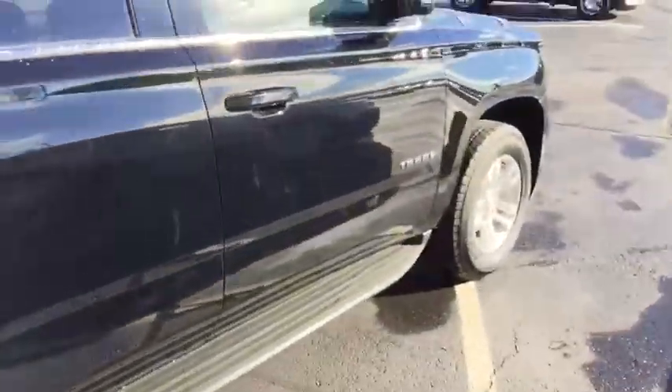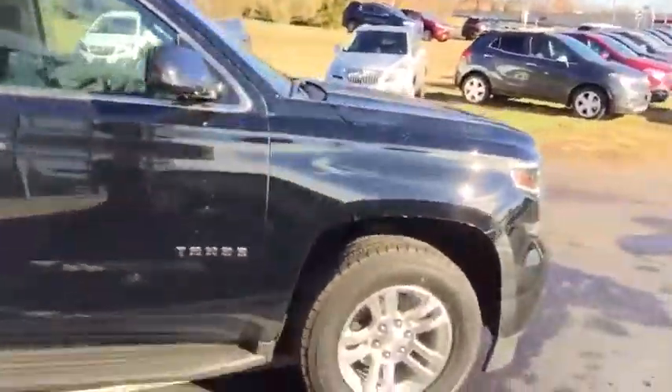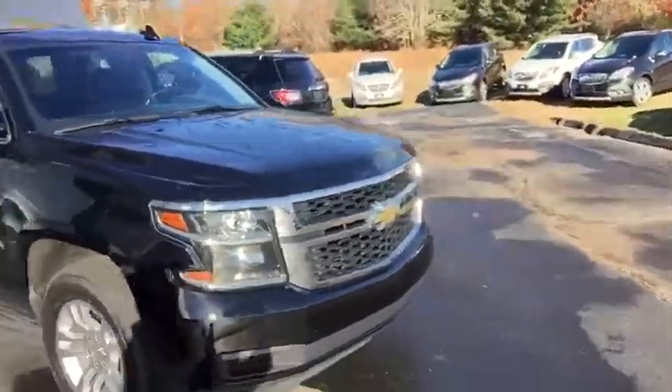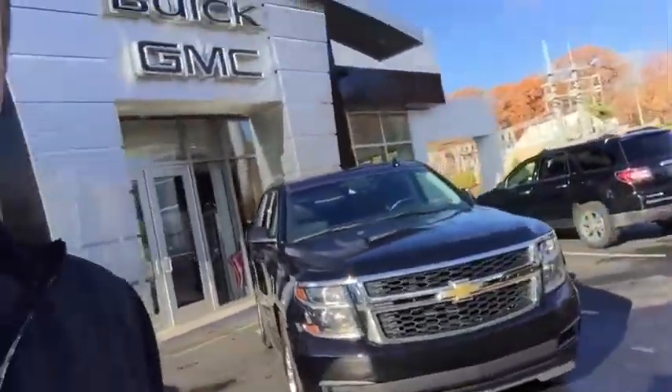This vehicle is extremely clean inside and out folks, and I can assure you it will not last long, so please do not miss out. I would love to speak to you on the phone and hopefully save your trip down to the dealership. You can reach me directly at 203-626-7546. Thanks again for choosing Wallingford Buick GMC.